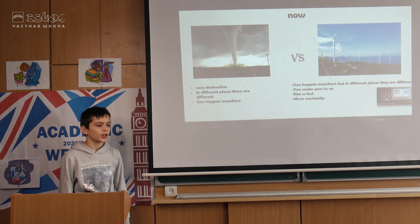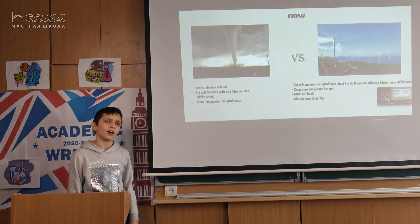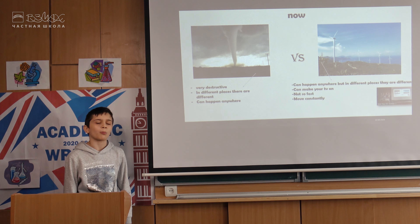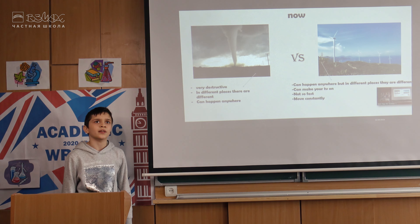Now I can compare tornadoes and winds. First, they form in very different ways. Wind is moving air — it constantly moves from places of high pressure to places with low pressure. A tornado is also moving air, but it forms from hot, moist air that rises and mixes with cold air in a supercell.